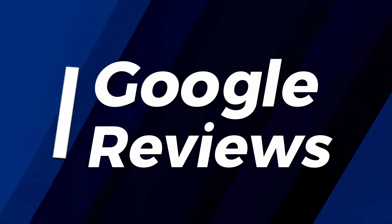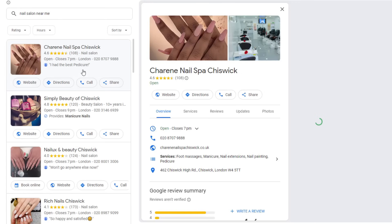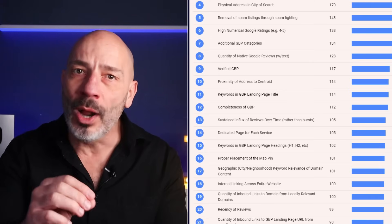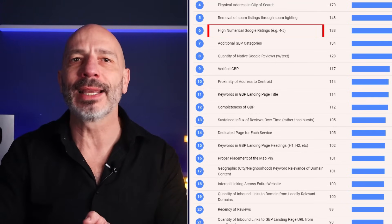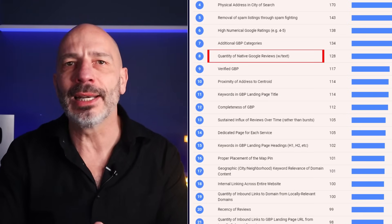When looking for a nearby service, people usually do two things: they search on Google, then they dive into the Google reviews of the businesses that pop up. If your reviews don't make the cut, they'll bounce over to your competitors. That's precisely why getting positive reviews is crucial — they're the backbone of your business's reputation. These reviews also play a vital role in how well your business ranks on Google Maps, mentioned four times in the ranking factor report. Aim for as many positive reviews as possible — they are the sixth most powerful factor for climbing up Google's rankings.